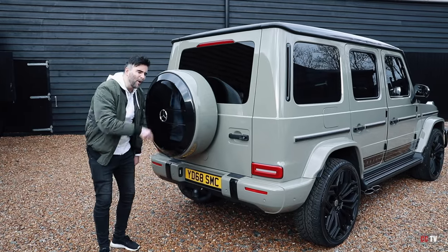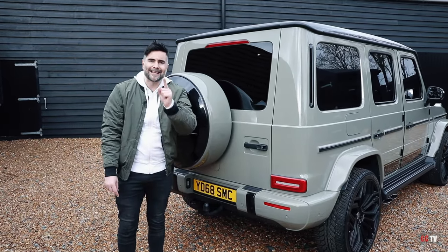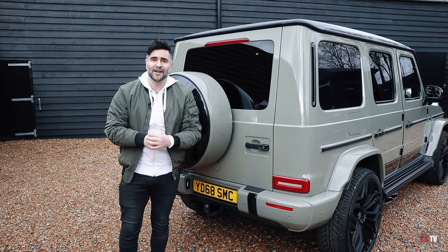Now there's one thing I absolutely despise about this G63 — I hate it. And I'm going to let you know what that is later on. But next up, let's check out the interior.